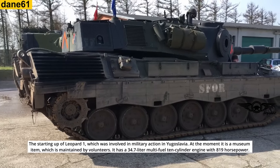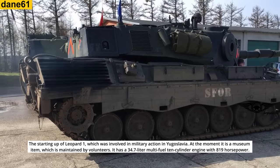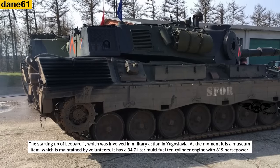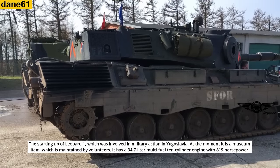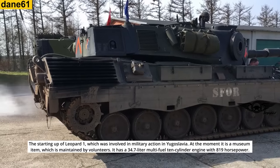The starting of the Leopard 1, which was involved in military action in Yugoslavia. At the moment, it is a museum item, which is maintained by volunteers. It has a 34.7 liter multi-fuel 10-cylinder engine with 819 horsepower.